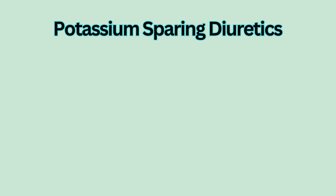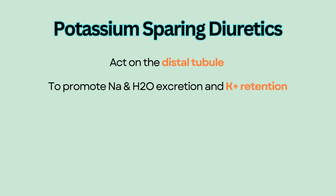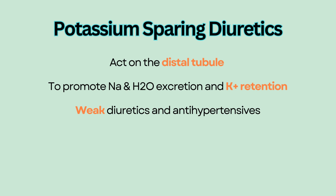Potassium-sparing diuretics act on the distal tubule in the kidneys to promote sodium and water excretion and potassium retention. That's why they are called potassium-sparing. Potassium-sparing diuretics are weak diuretics and antihypertensives.